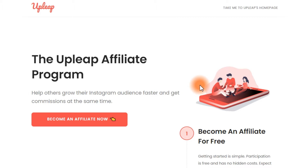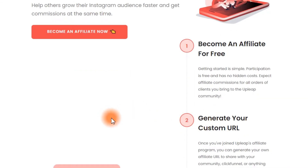You are going to help others grow their Instagram audience faster and get commissions at the same time — helping out other people while also getting paid for doing that. You're going to become an affiliate for free. No investment will be required from you — not any penny at all. Getting started is simple. Participation is free and has no hidden costs.